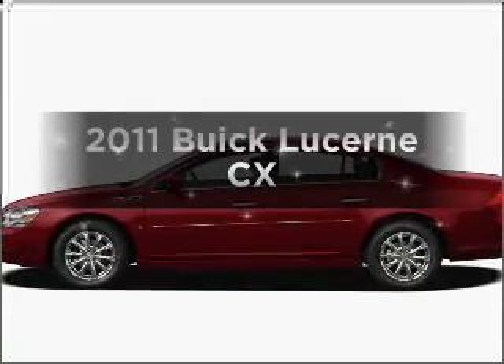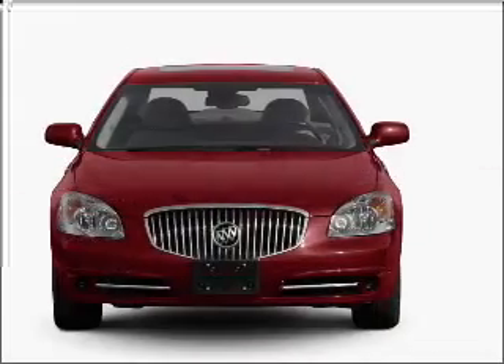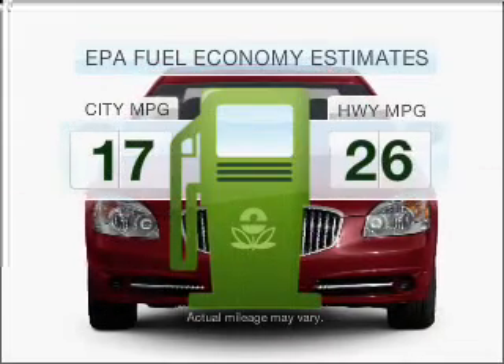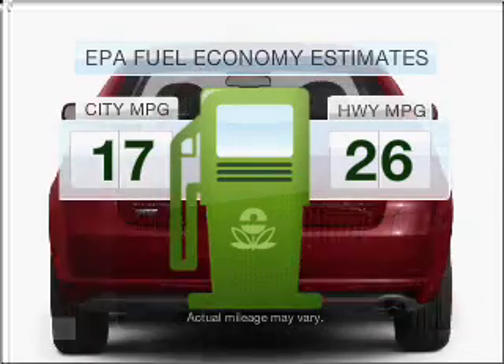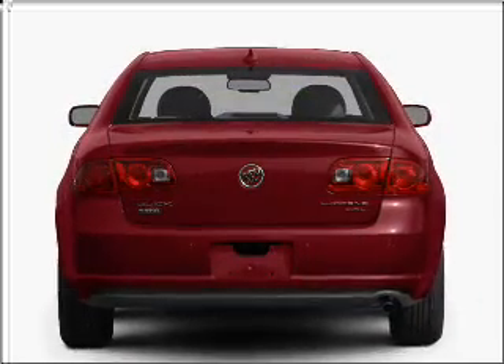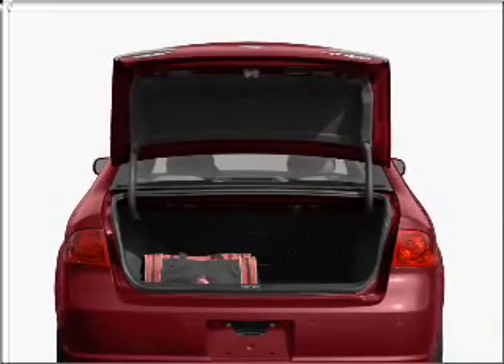The 2011 Buick Lucerne — travel the roads in style and comfort in this great vehicle. Low emissions and good fuel economy are important to you and the environment. With a solid 6-cylinder engine that responds smoothly to its automatic transmission, stand out from the crowd with premium wheels.